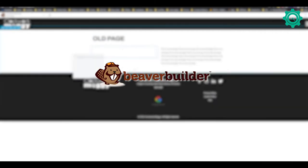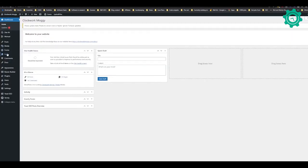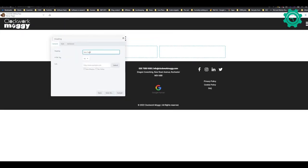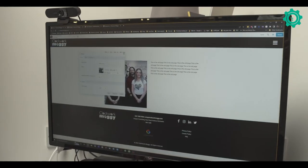Premium number one is Beaver Builder. Beaver Builder is a page builder for WordPress that allows you to put layouts together with a drag and drop system, which makes it really easy to use. It also includes a bunch of pre-built layouts so you can build things out and make sure they look right. It's also responsive for mobile.